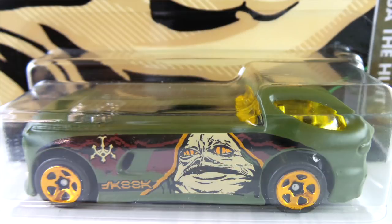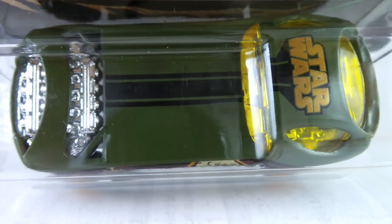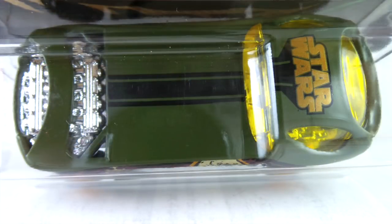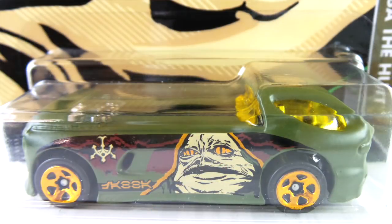Number seven is Jabba the Hutt, and this is a Deora 2. It's done in dark olive. The base is dark blue plastic. The interior is chrome, rear engine chrome. The window is a yellow tint. The wheels are small orange chrome spoke wheels. It has a black stripe down the back and gold Star Wars on the roof. The side tampos — just take a look and see what's there.